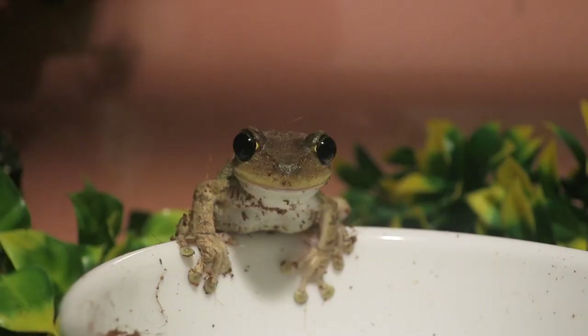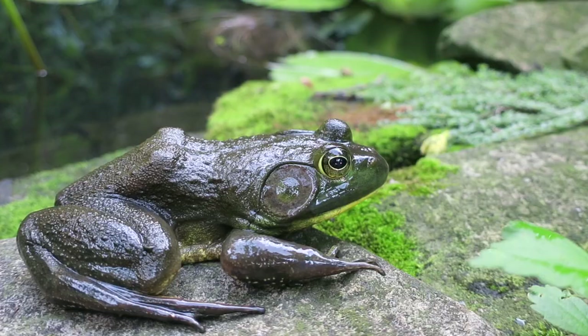Now look at my Cuban tree frog Barkley. He's obviously not a toad so you can't call him a toad. However, he is a frog — he's an amphibian who is a frog who is a tree frog. Now look at this American bullfrog. We know he's an amphibian and we know he's a frog, but he's not a tree frog or toad. He's simply a frog.